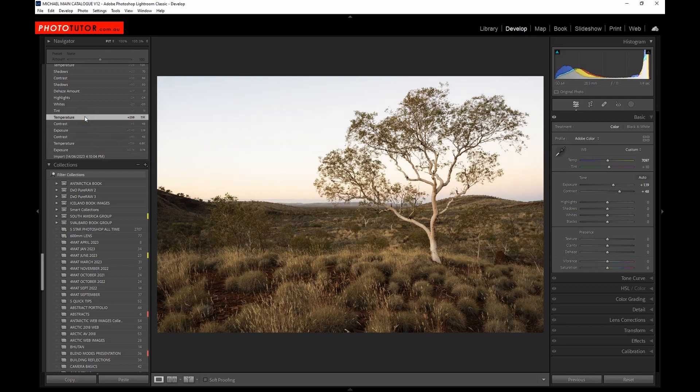I then looked at the colour temperature and warmed it up a little more, trying to get to the right feeling of what I remembered from the scene. I also adjusted the tint, giving the magentas a little more of a boost. Then I started to look at bringing back detail in the sky — the whites and highlights were reduced to retain some colour and detail. I also applied a little bit of de-haze to try and recover some of the colour left in the sky after the sun had set.